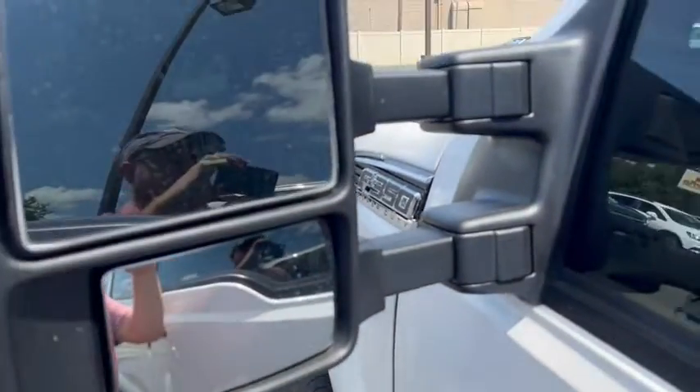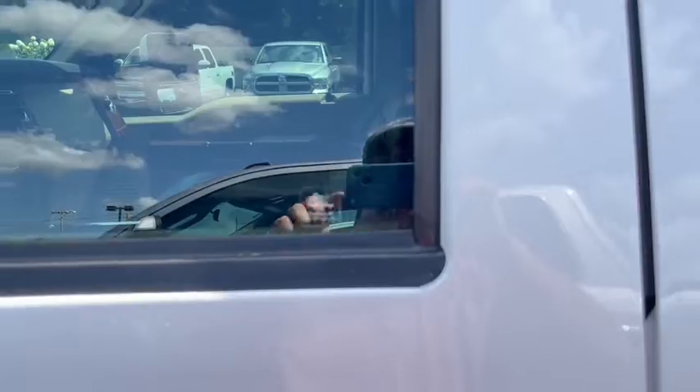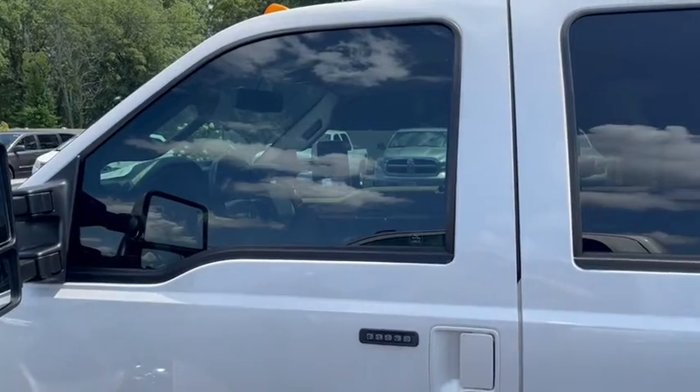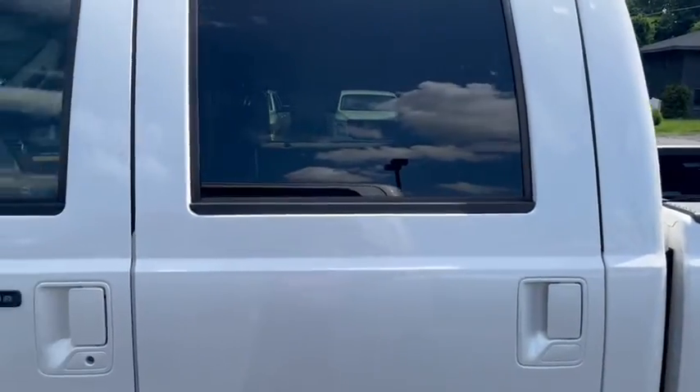These are the power fold and power extending mirrors. Door handles — a lot of times you'll get scratches all around through there, but this one looks really good. It does have aftermarket tint on it — nothing super dark up front, but good tint, and then maybe a tad bit darker in the back.